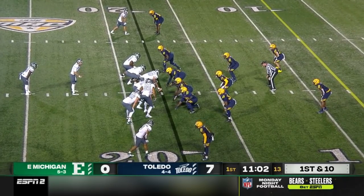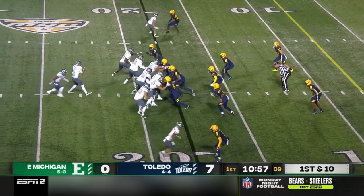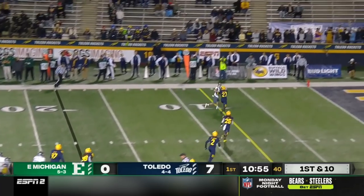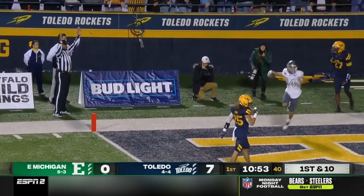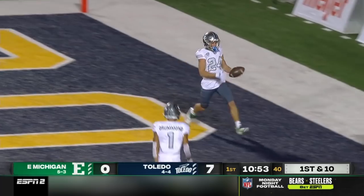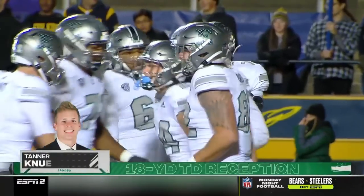Hamilton in the backfield now with Bryant. First and 10. Bryant, long pass to the end zone. Touchdown! What a throw on the money by Ben Bryant. Finds Tanner Canu.